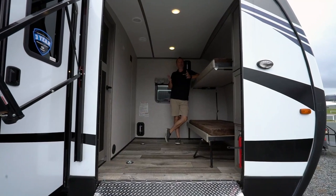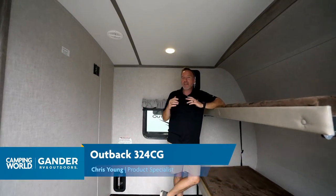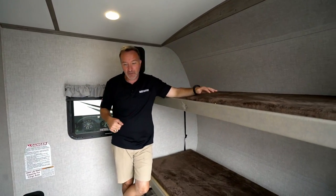What's up everybody? Chris Young inside the 2021 Keystone Outback 324 CG. This toy hauler has the garage up front, which also doubles as a bunk room.